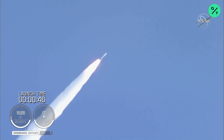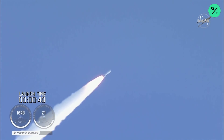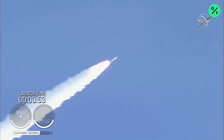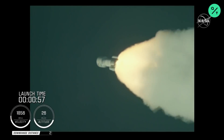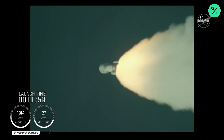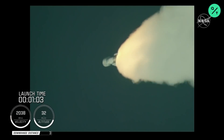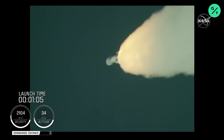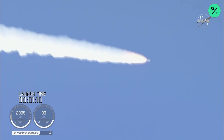And passing 45 seconds into flight, the vehicle is now passing through max Q, maximum dynamic pressure. And passing one minute into flight, the RD-180 is throttling back up as expected. Engine response looks good.